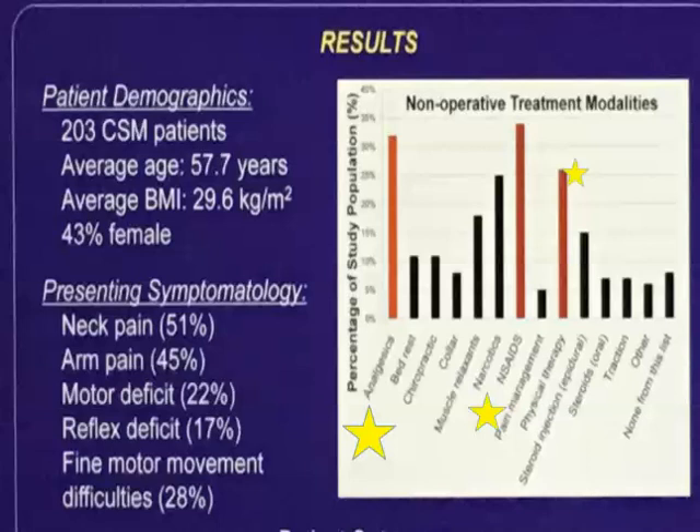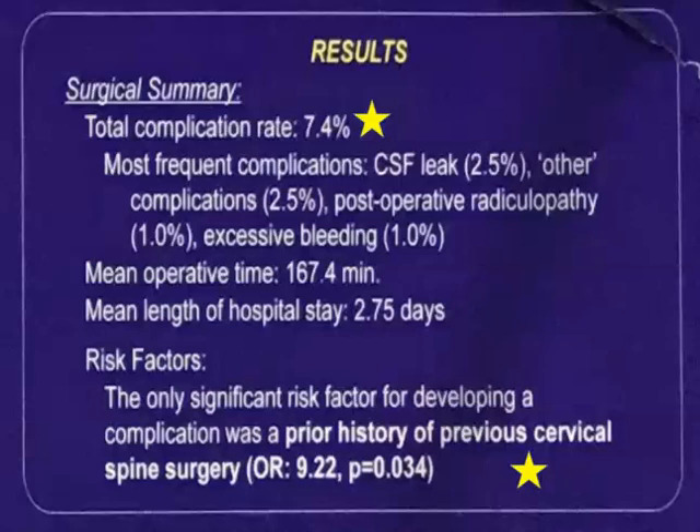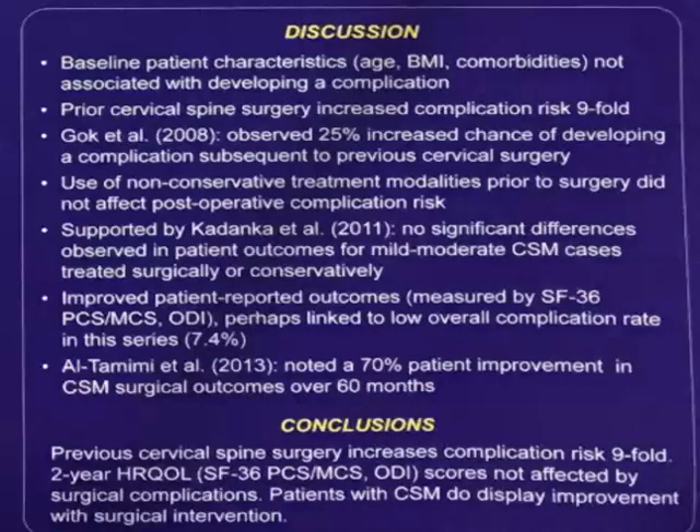Patients presented with neck pain, arm pain, some motor deficit, and reflex deficit — not too common. A third of the patients had analgesics, non-steroidals, and physical therapy as non-operative treatments. The total complication rate was 7.4%, and the most common complication was a CSF leak. The only risk factor for developing a complication was previous surgery, and that increased the complication rate nine times — a huge number.